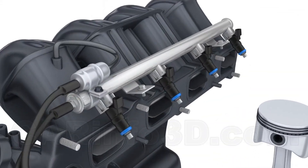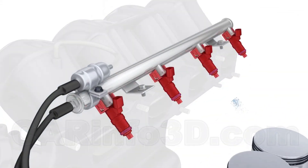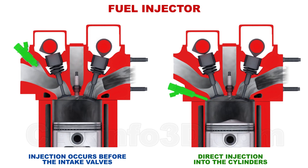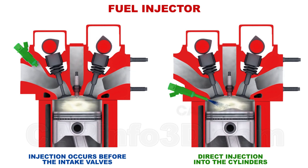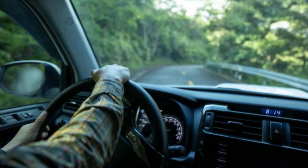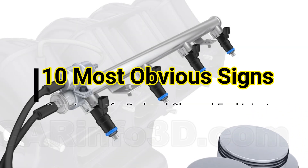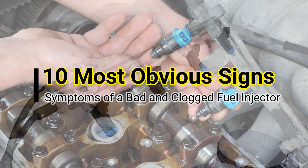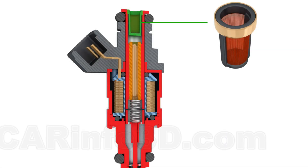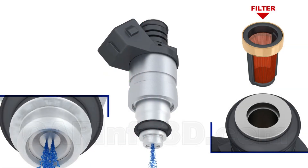Injectors are responsible for delivering the precise amount of fuel into the engine's combustion chamber, ensuring your car runs efficiently. When these injectors get dirty or clogged, a variety of issues can arise impacting engine performance and fuel consumption. Understanding the signs of bad or clogged injectors is vital to prevent further damage and ensure your car always stays in top condition.